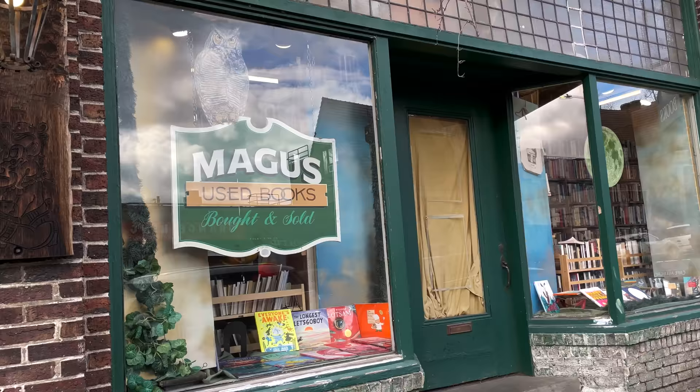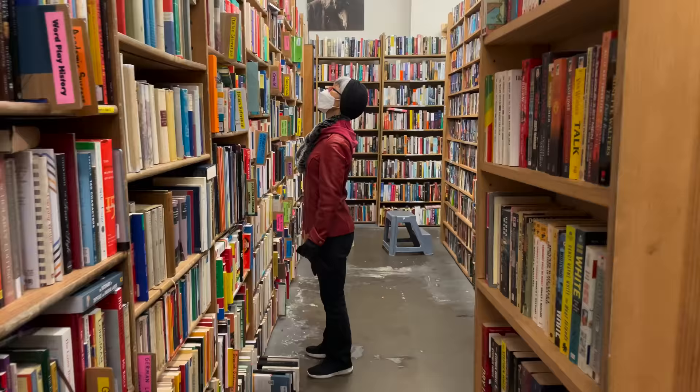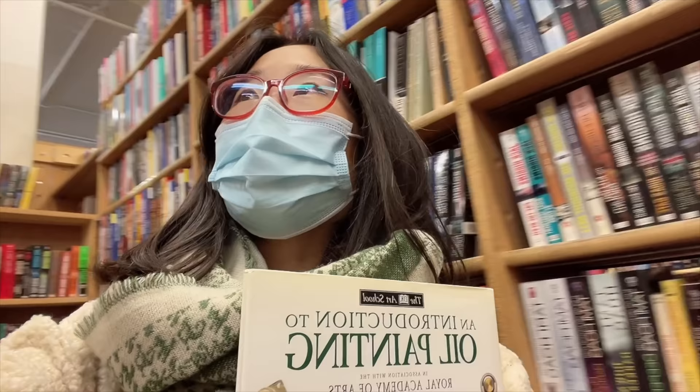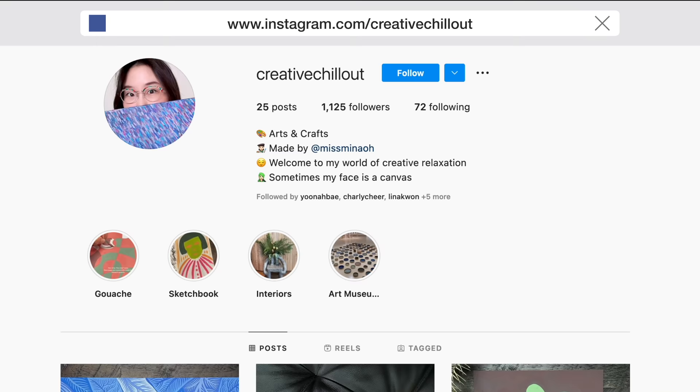Up next, we visit a used bookstore. Magus has been open since 1978, and before that it was another bookstore since the 1930s, and before that, this space was a post office. I picked up a book on oil painting — it's a medium I've been wanting to delve into. Lately I've been painting mostly with gouache. You can see my work on my arts and crafts Instagram at Creative Chill Out.